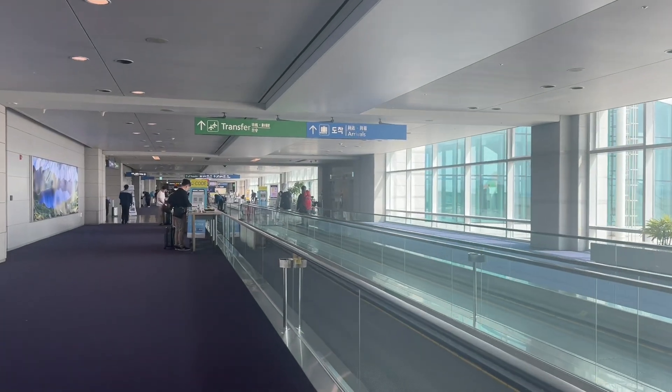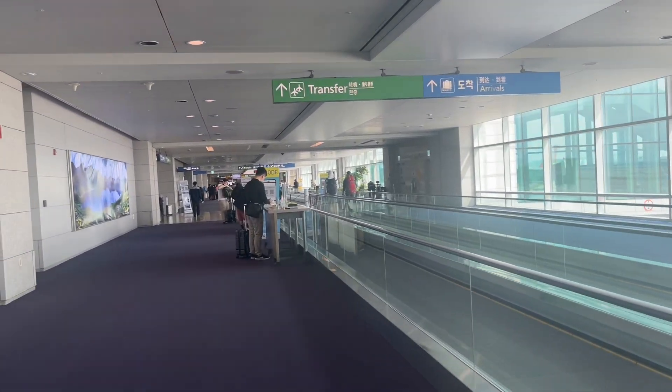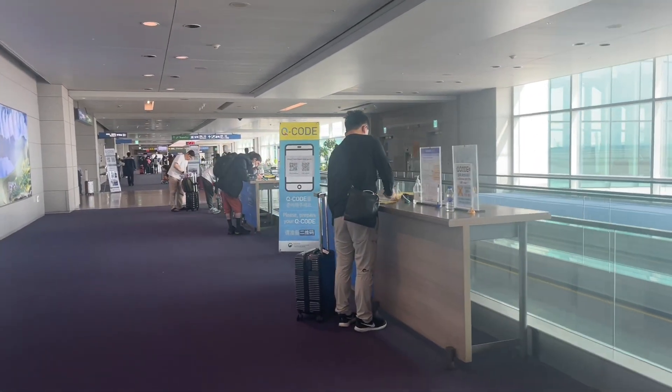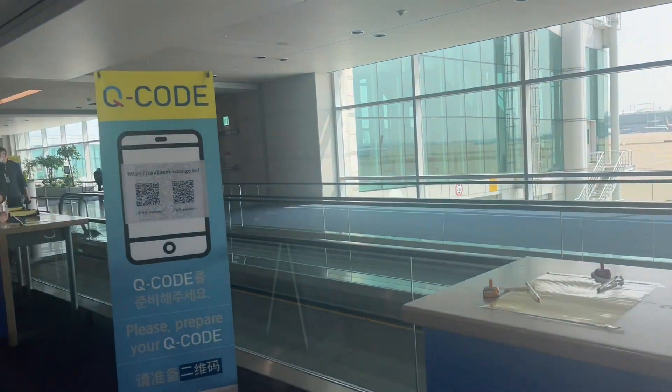This is the QR code — I'll show it to you later. Since we have the QR code, why would we still need to write? You don't have to fill out the forms.